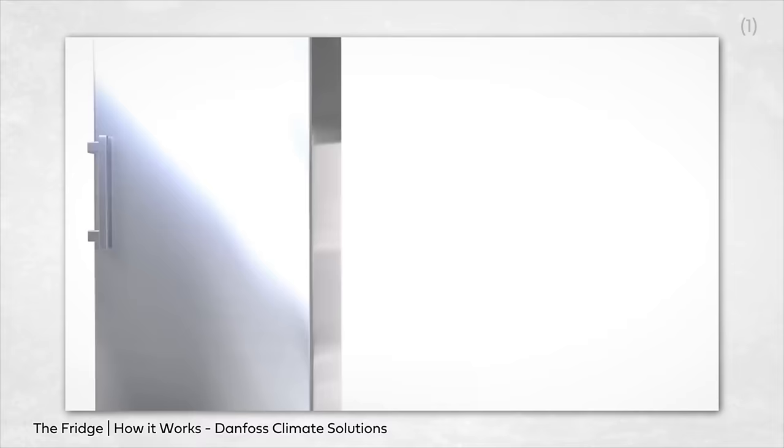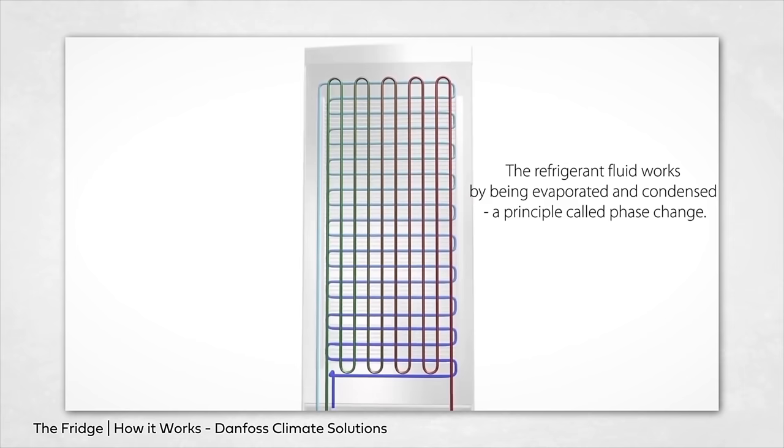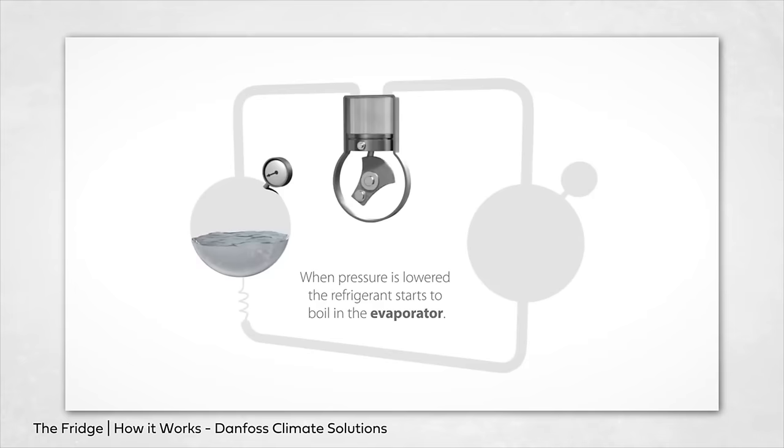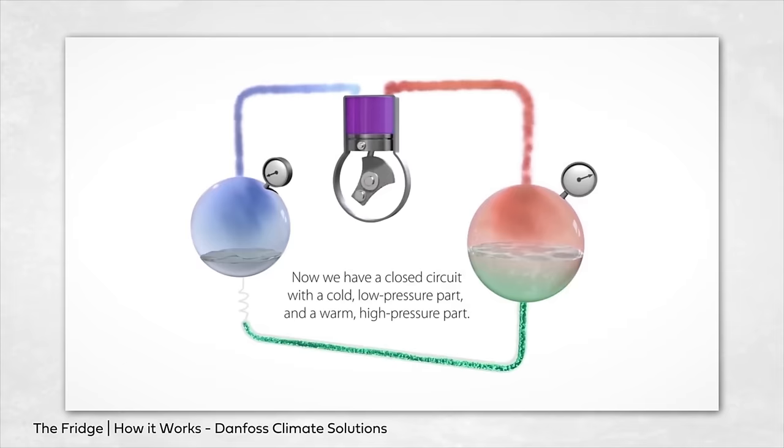A fridge is basically a box that you keep cold by pumping very cold refrigerant through a long pipe inside the box. That refrigerant is a chemical in a closed plumbing loop, where it goes from high pressure to low pressure, turns from a vapor into a liquid, and then evaporates into a vapor again. It's a complicated process that you don't need to understand. You just need to know that you can't use any old chemical as your refrigerant.